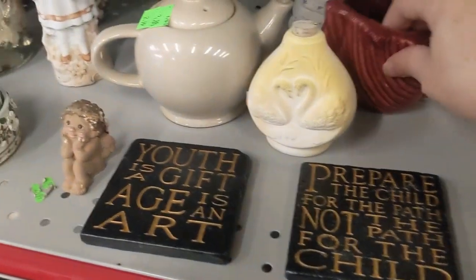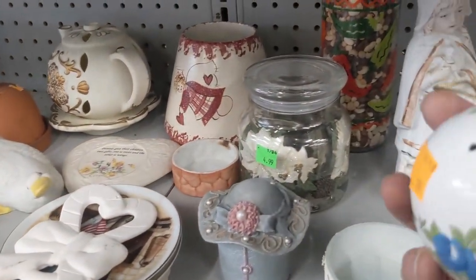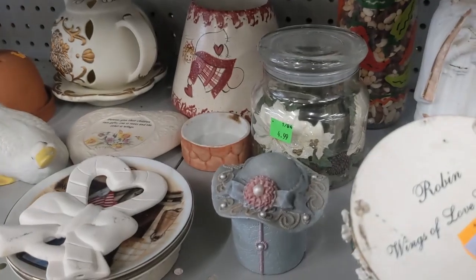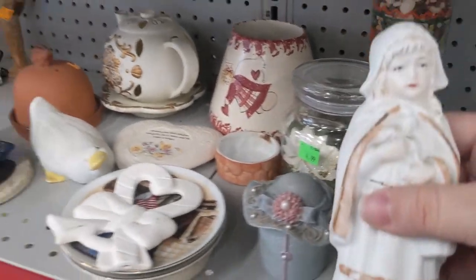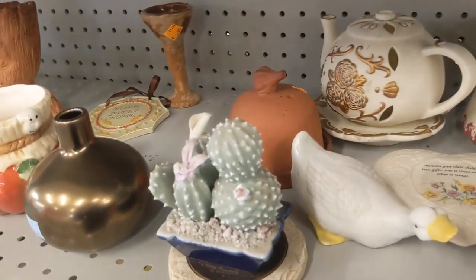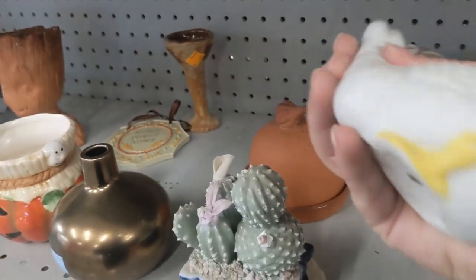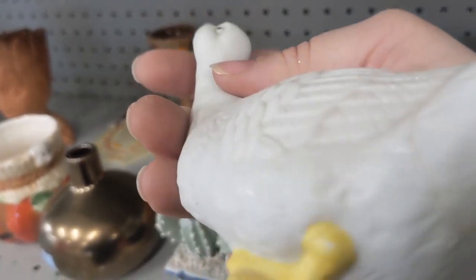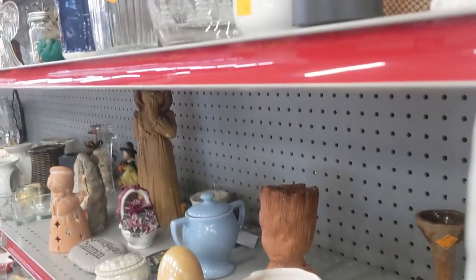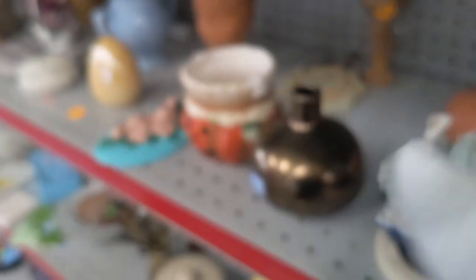Sweet little angel. A little pomander slash sachet potpourri deal. Another little duck — that's cute. That's a sweet little duck; I bet there's another that goes with it. Oh, its tail is busted — that's too bad. If the tail wasn't busted and the other duck was with it, it'd probably be a better opportunity to pick up. Yeah, too bad.